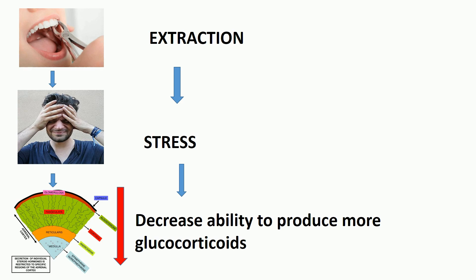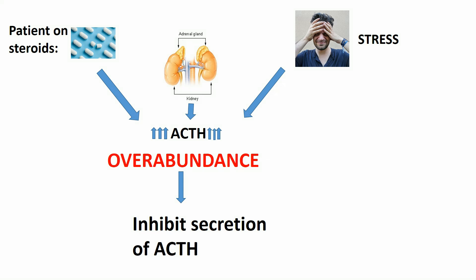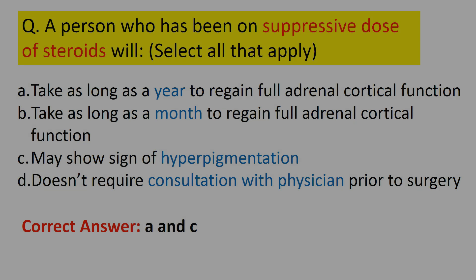Glucocorticoid secretion is stimulated by ACTH, a hormone produced in the anterior pituitary. The pituitary responds to stress by increasing ACTH output, therefore increasing glucocorticoid production. A relative lack of glucocorticoids also increases ACTH output, while an overabundance of circulating systemic steroids inhibits ACTH production. Large doses of steroids repress ACTH production, which leads to atrophy of the adrenal gland.